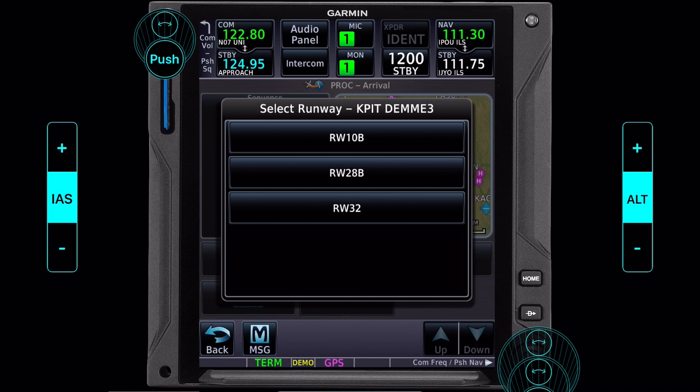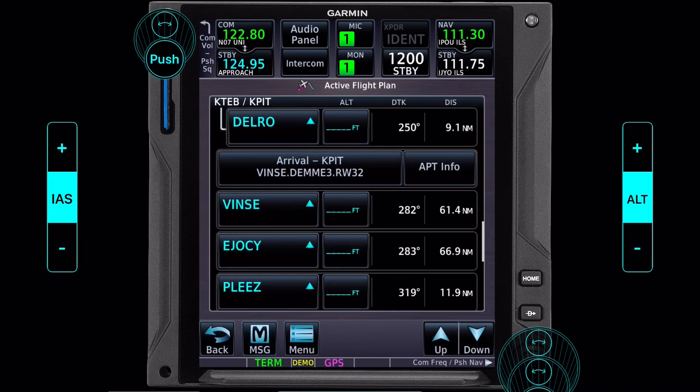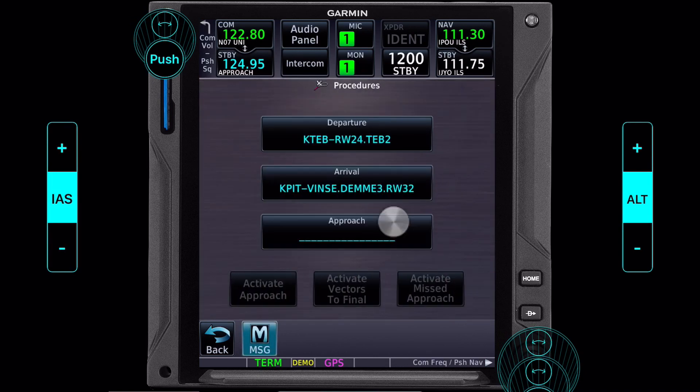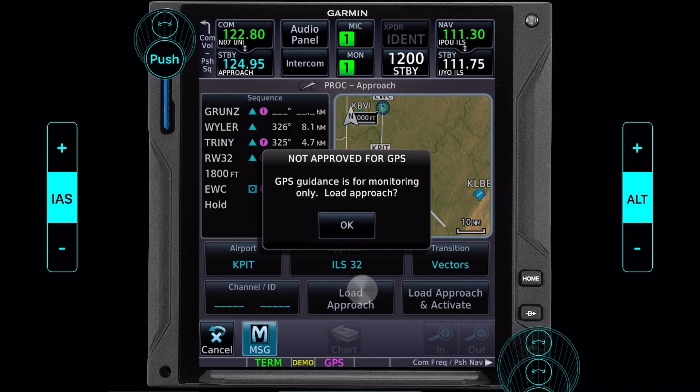Vince transition, landing runway 32. The map shows something I'm pretty happy with, so we'll take that. The last thing we're going to do is load a procedure — an approach. ILS 32. We'll load that.